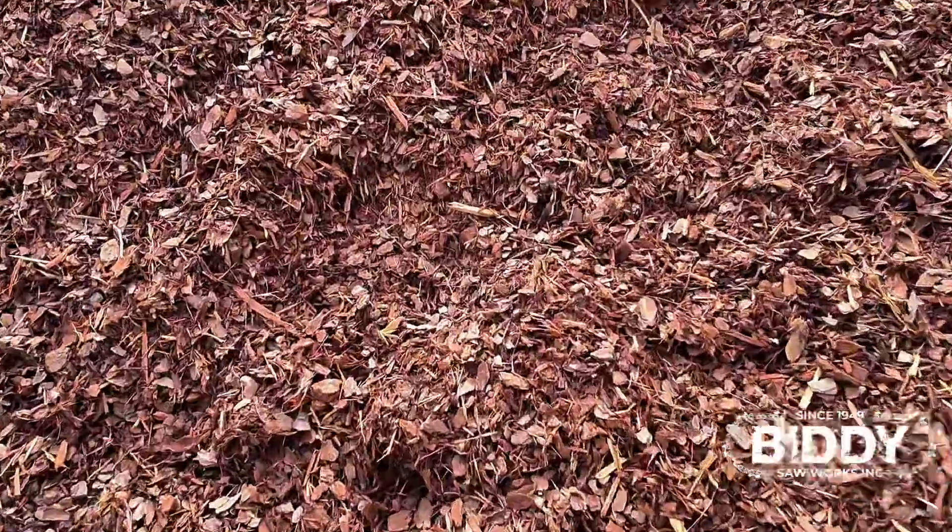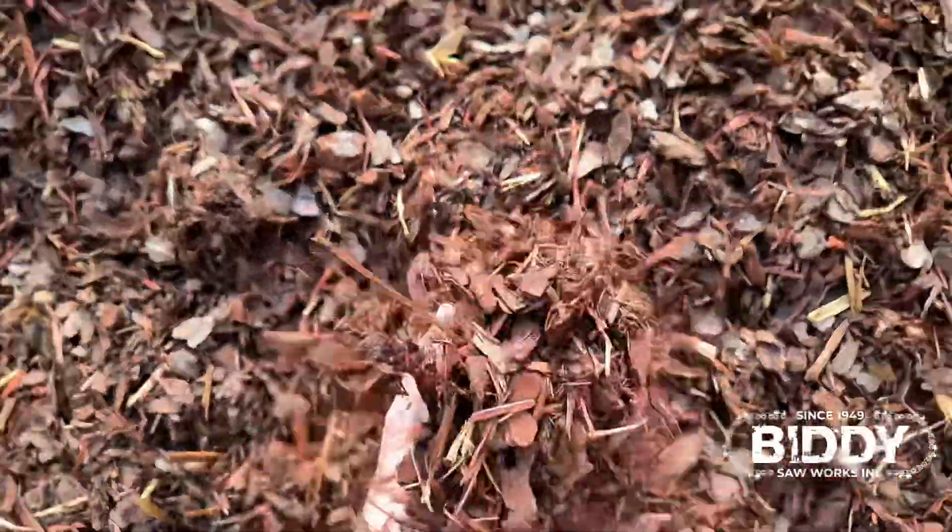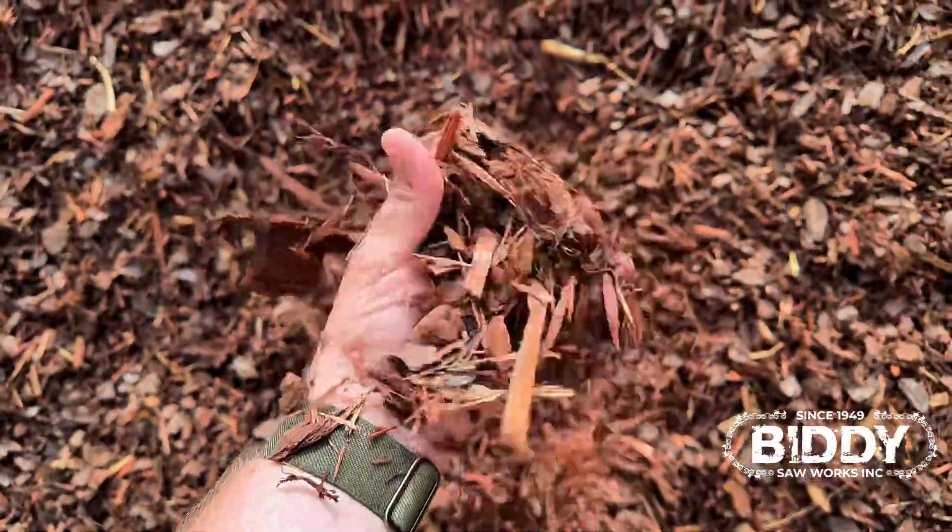Next, we're going to move into our Norman mulch. This is probably hands down my favorite. It basically looks just like chunks of pine with a little red color to it.